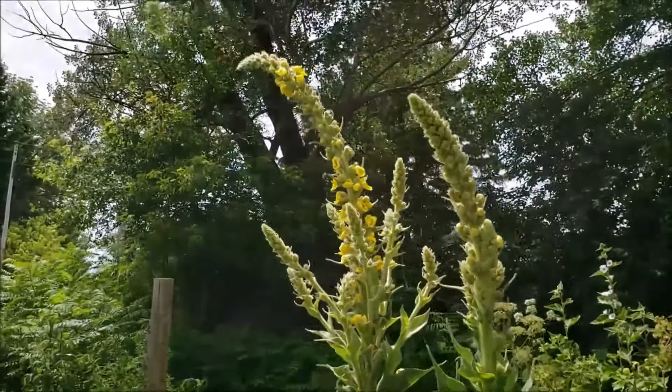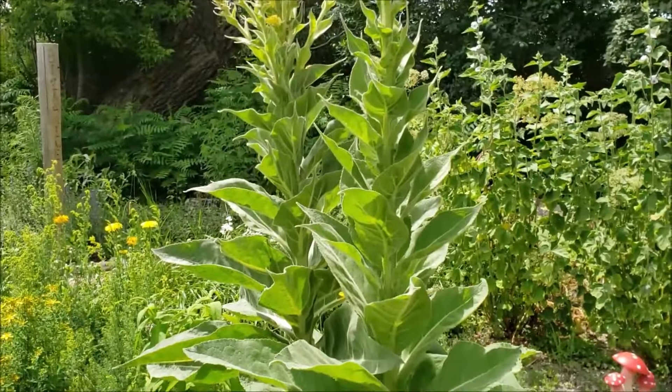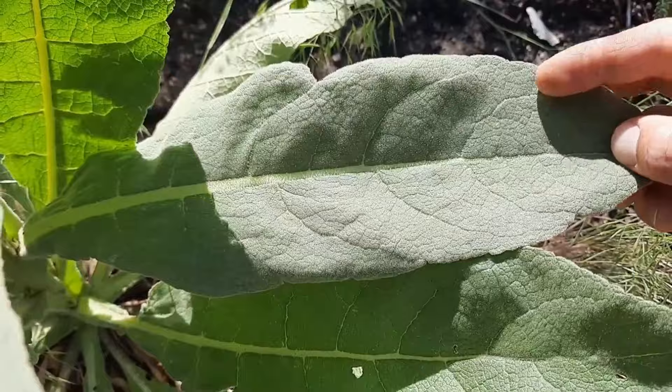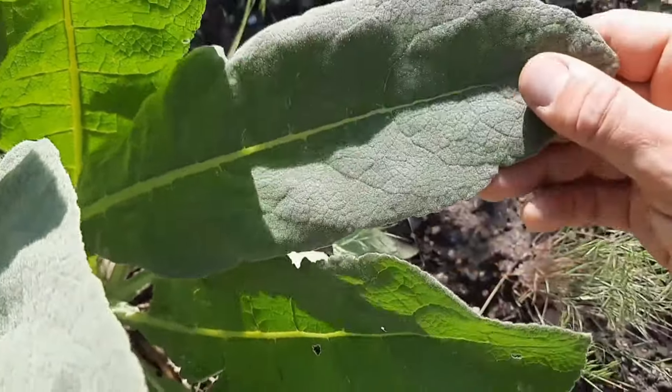In the second year, the plant sends up a tall flowering stalk which can grow up to heights of six feet or two meters, and it produces its flowers and seeds during the second year. The leaves are one of its most recognizable features — they are large, soft, and fuzzy with a characteristic silvery-gray hue.